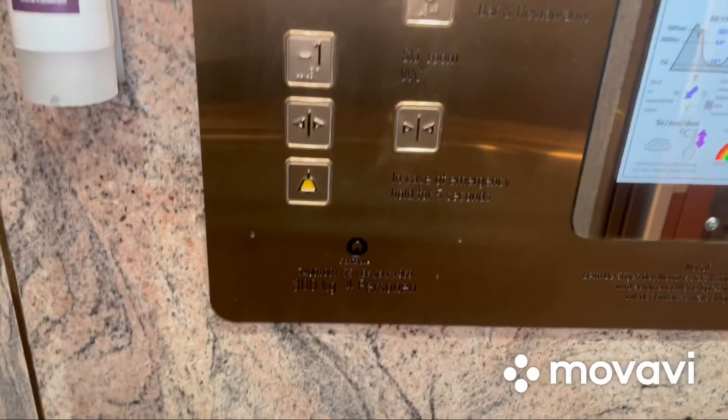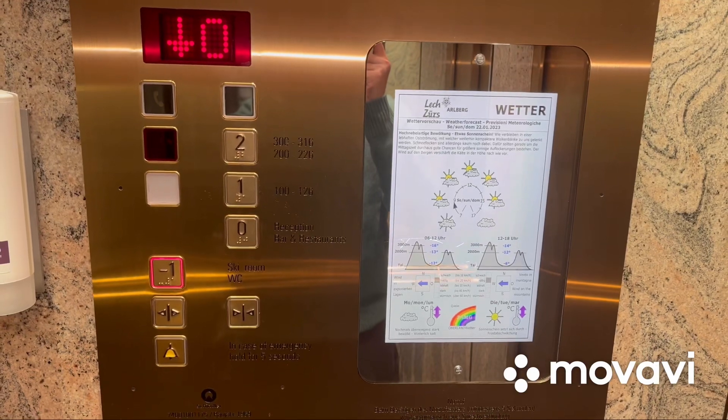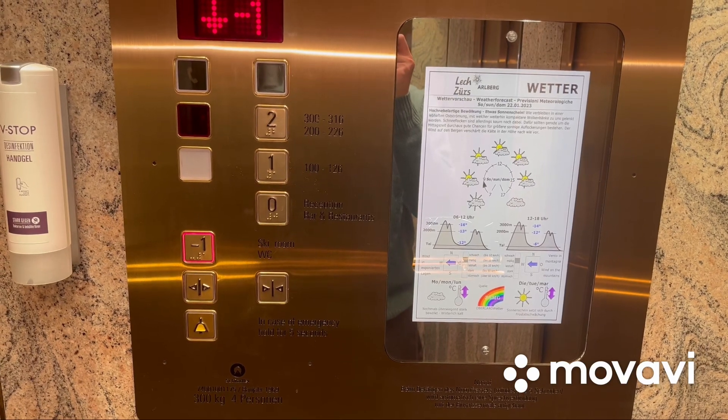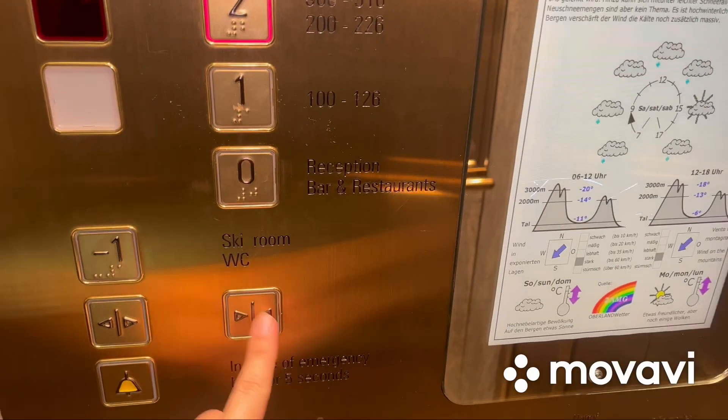This is actually a Schindler. Let's go to minus one. Here we are at minus one. Go to two and watch the indicator again.